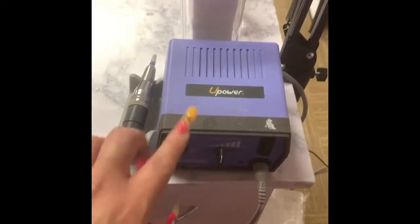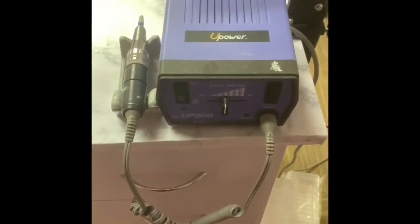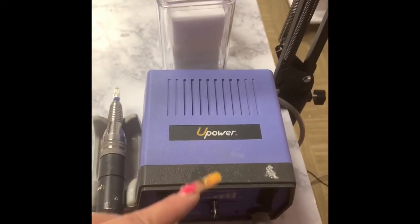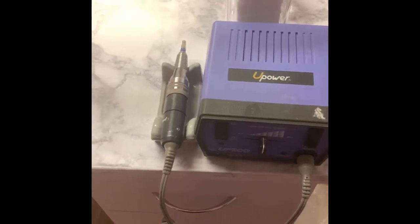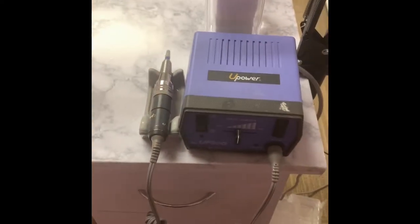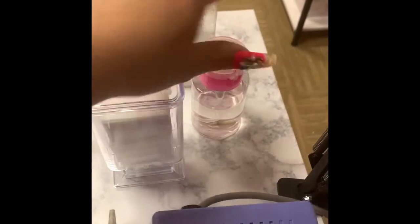My drill — I've had this drill for about five years. It's a U-Power drill; I want to say it was like $250, so it is expensive. But you're going to want to put money into your drill because if you don't have a good drill you're not going to be able to do what you need to do as a good nail tech. I know there are people that don't use a drill — that's a whole different story — but me personally, if you know how to use the drill, you're not going to mess anybody's nails up.